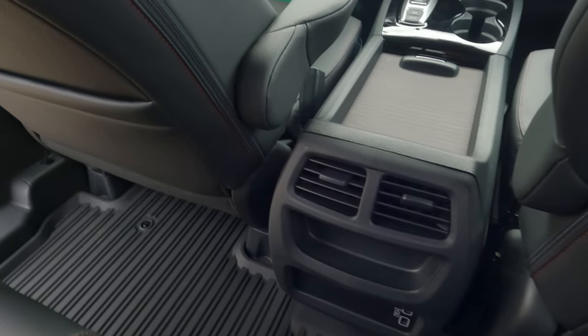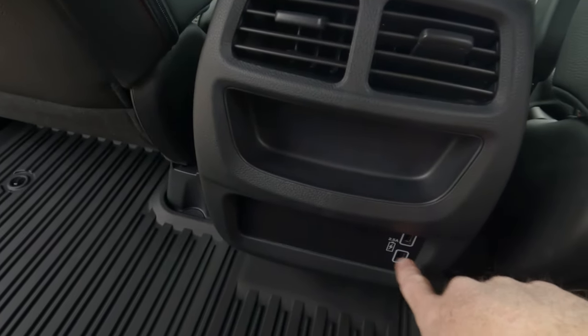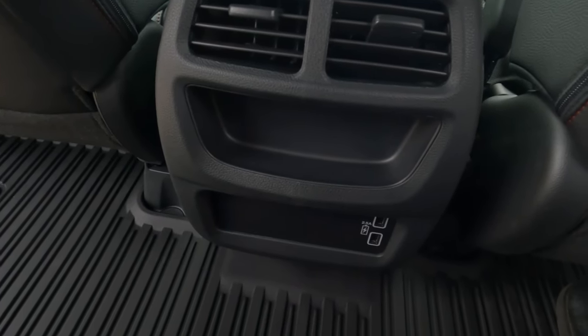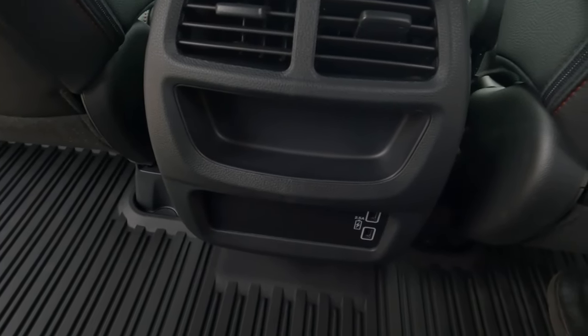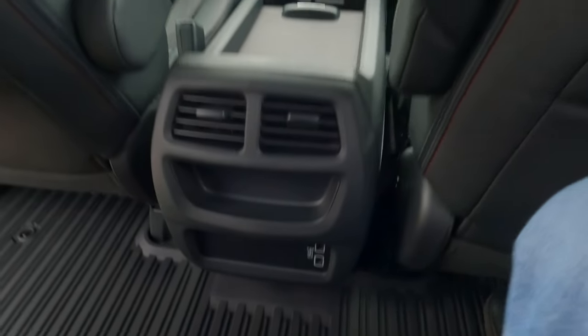Unlike some Honda SUVs, you do have seat-back pockets on both sides. There's a fold-down armrest with plenty of space, two cup holders, and more room for items. Rear air conditioning vents are present along with two USB ports — though ideally there should be three ports for three potential rear passengers.